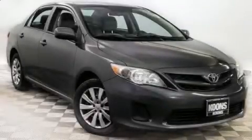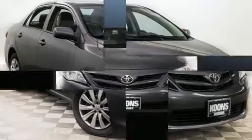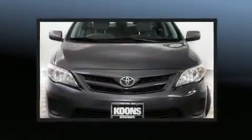Sensibility and practicality define the 2012 Toyota Corolla. This four-door, five-passenger sedan provides exceptional value.